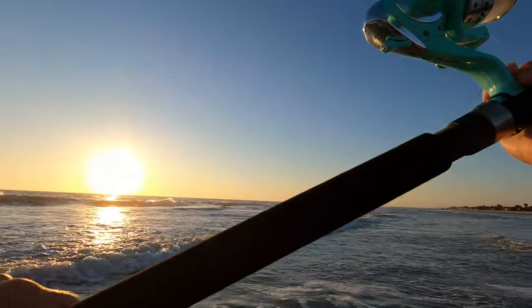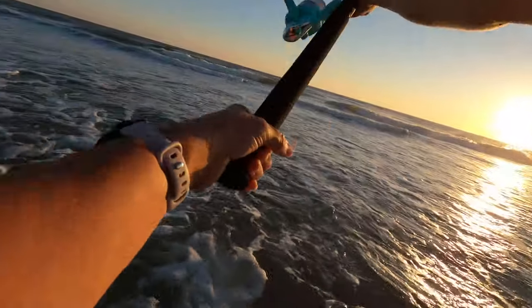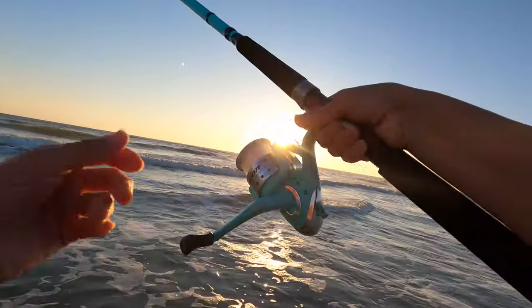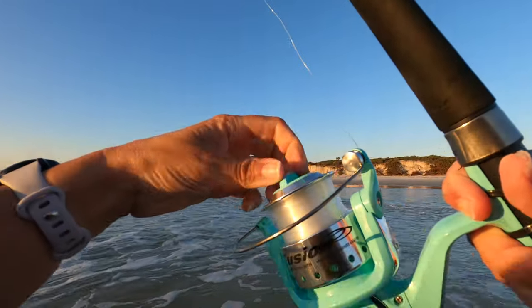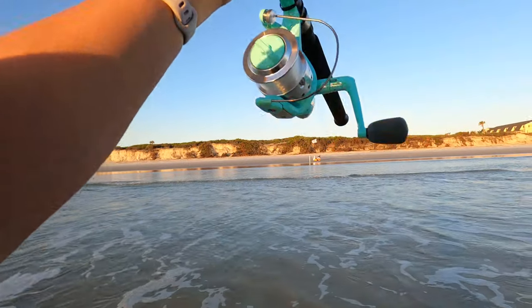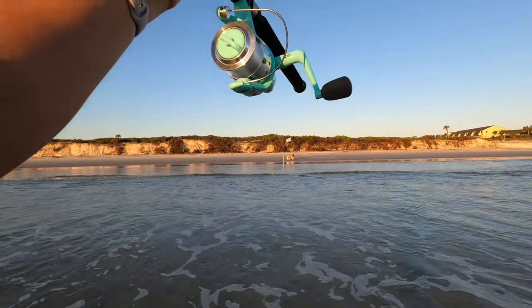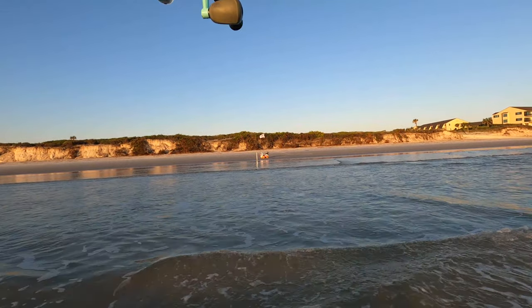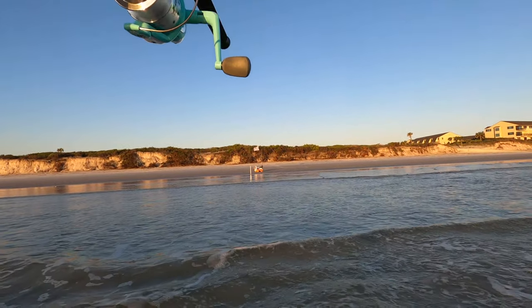Let's get this out here. Got some salted shrimp, fish bites, and glass beads. That's what I was catching a bunch of whiting on, and it's what I caught the pompano on up in St. Simons Island. So let's see what happens with it here.